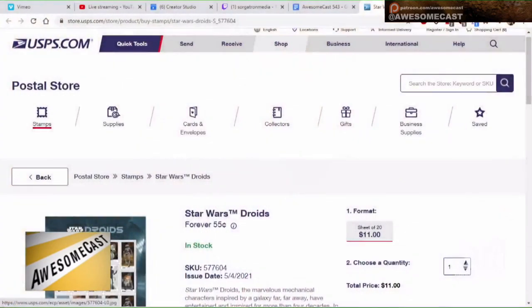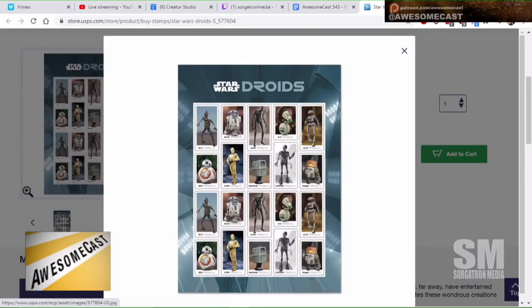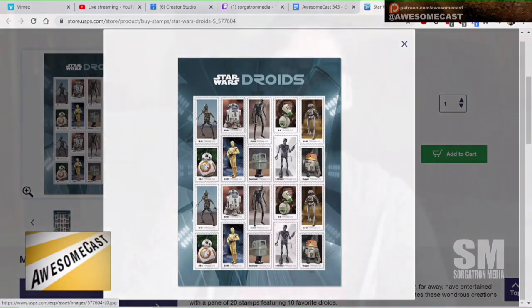This week it's Star Wars droid stamps, now available at the post office or online. Do not buy them on eBay — there were listings for way more than what you can get from the post office. They're readily available there. It's a collection of 10 different droids, including IG-11, C-3PO, R2-D2, and BB-8. They are forever stamps, so you can save them for whenever you want — the price doesn't fluctuate.